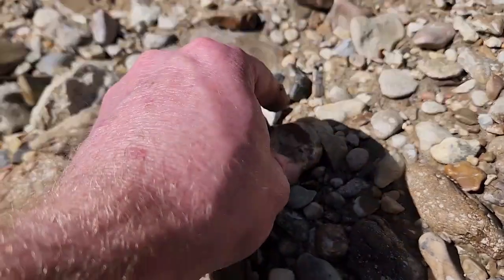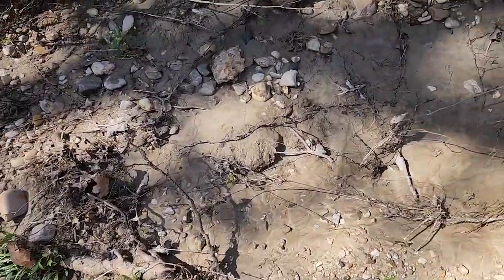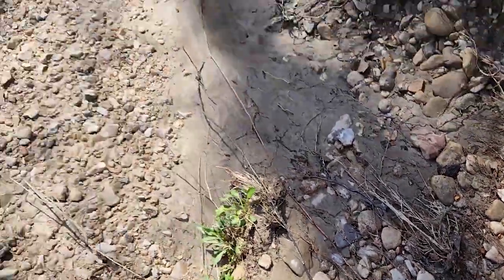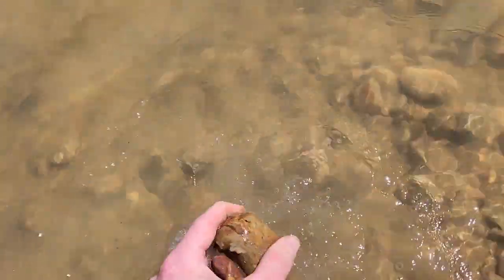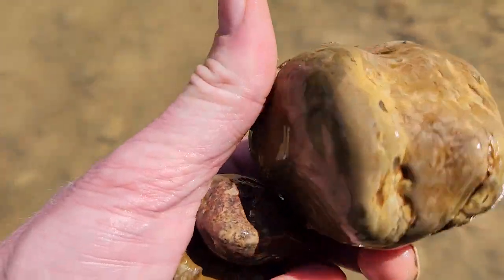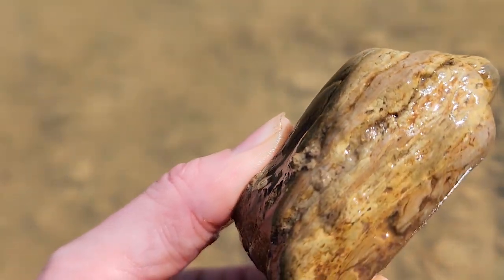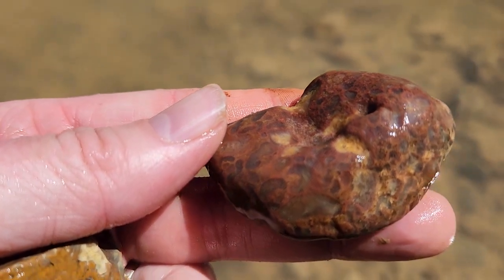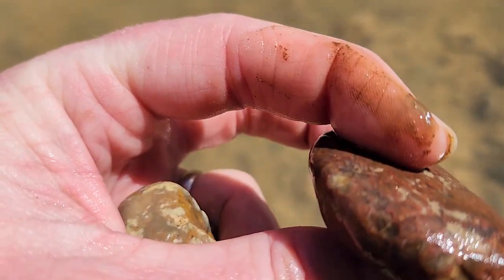Jasper. Jasper. Alright, I've got a few to wash off. I bet some of these are going to look pretty, but they're just going to be wet-pretty red. This one — I say no. This one — ooh, this is really colorful. Bright red. This is almost like a moss agate.